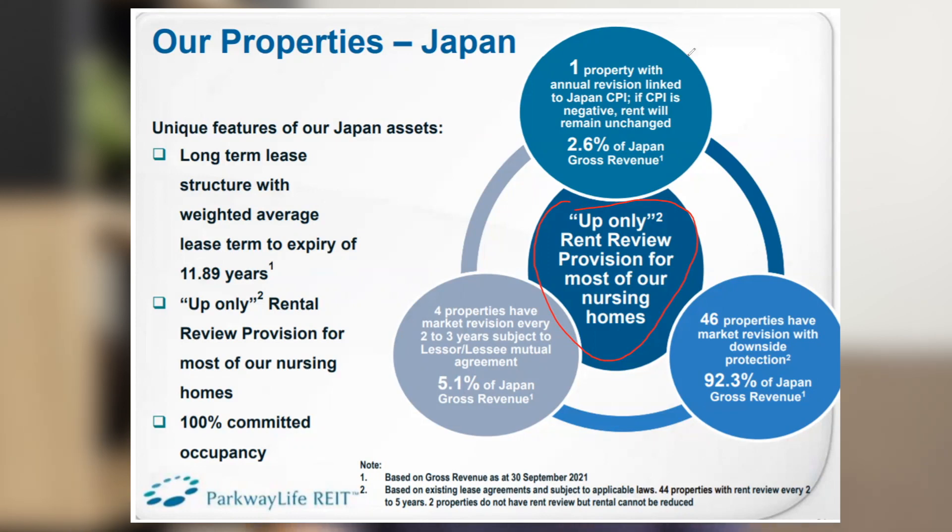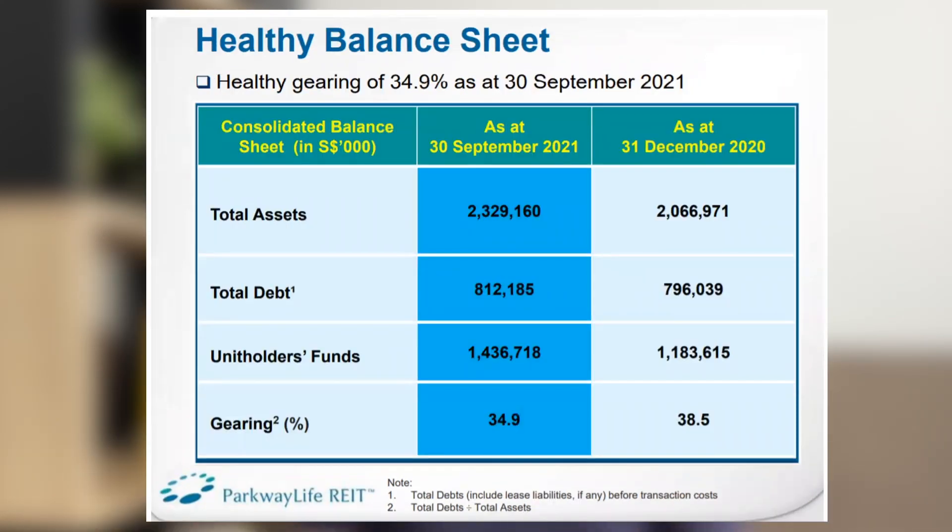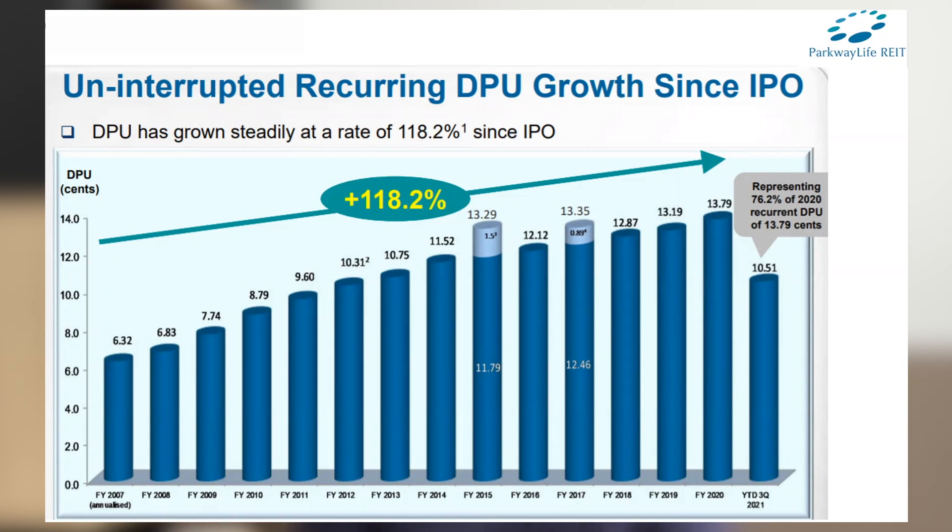For investors, this essentially means your dividend will only go up. Looking at their balance sheet, their gearing is at a decent 34.9%, meaning they can continue to acquire nursing homes in Japan. Their DPU track record since listing in 2007 has never dropped — not during the global financial crisis and not during the COVID-19 pandemic. Based on my understanding, this is the only REIT in Singapore that has never had a dividend drop through both the GFC and COVID-19. I hope they can maintain that record for a long, long time.